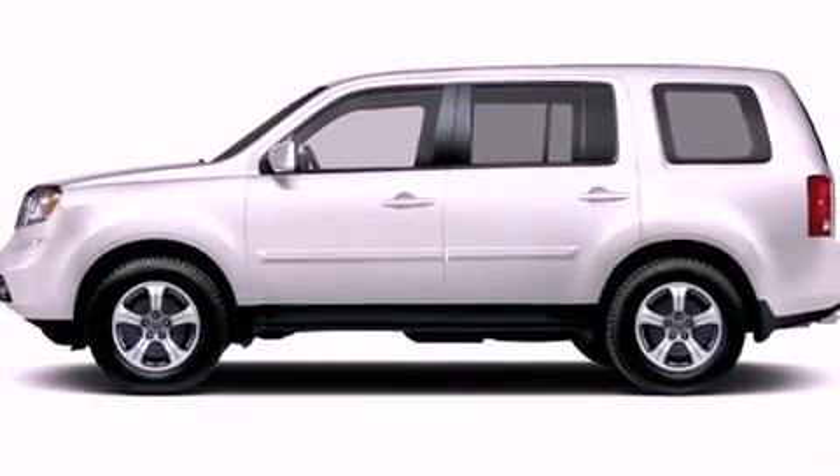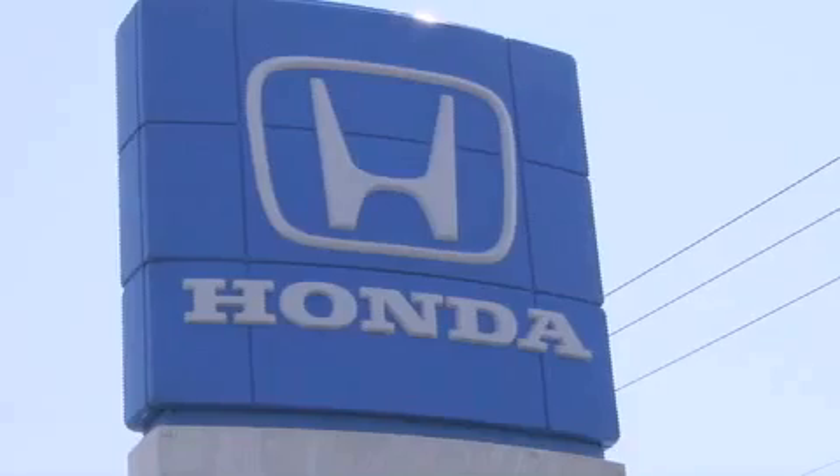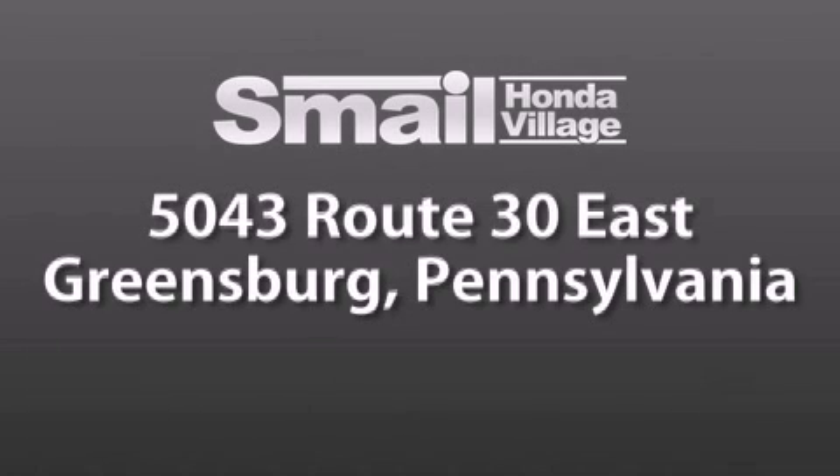Contact us today and schedule your opportunity to see this automobile in person. Smail Honda Village is conveniently located at 5043 Route 30 East in Greensburg. We are less than a half a mile from the Westmoreland Mall.